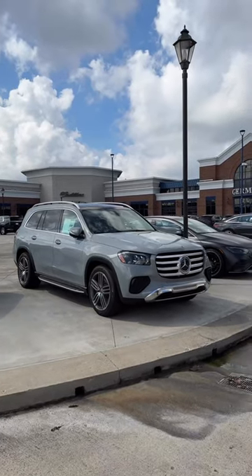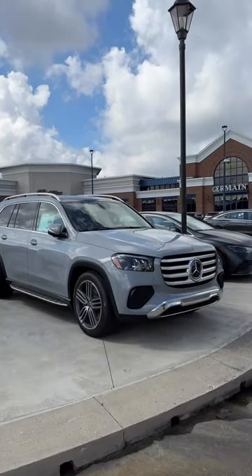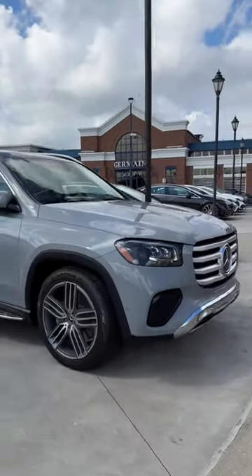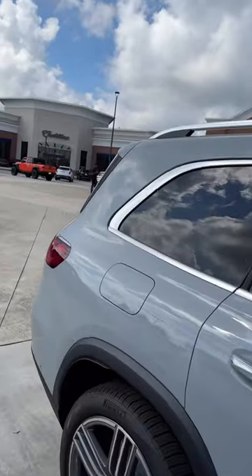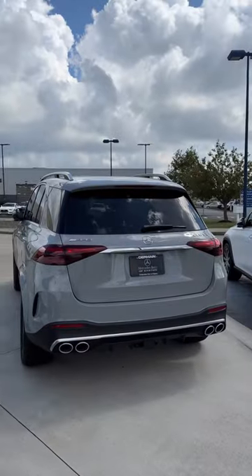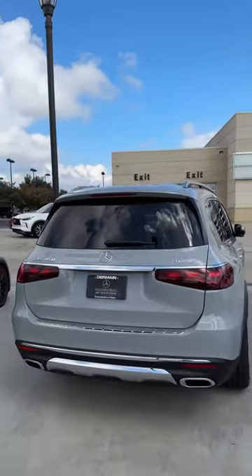Well, check it out, y'all. Our first 2024 GLS 450 in alpine gray has arrived. This is a new color for the GLS — you've always seen it on the SLs, the EQ AMGs, whatnot, and as of recently, the GLS and the GLE. But dang, it looks so good on the GLS.